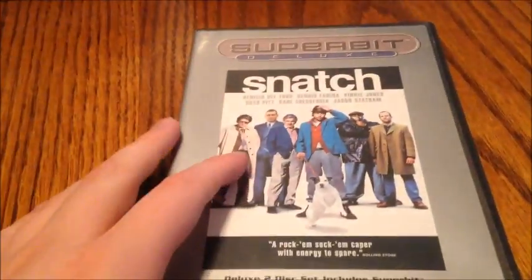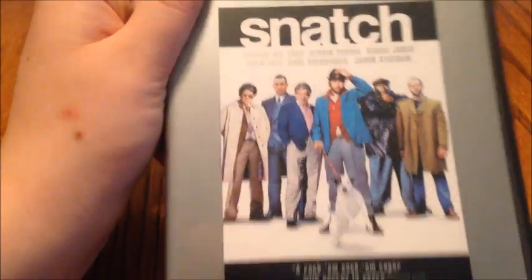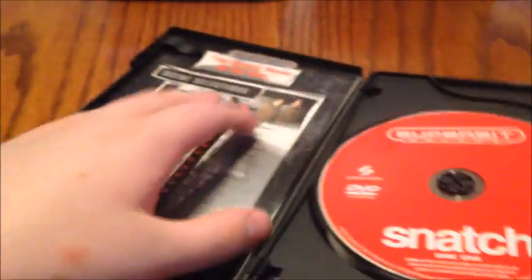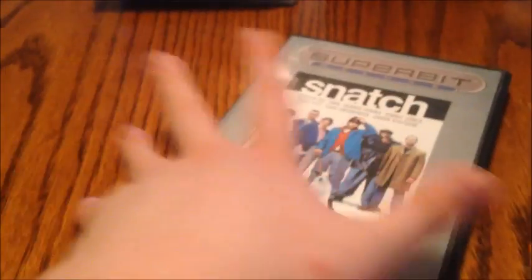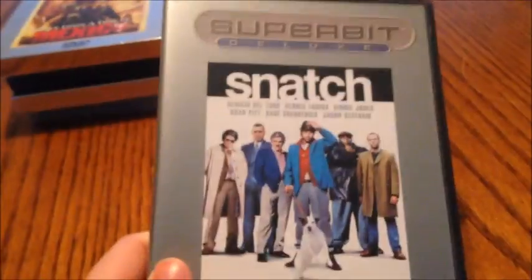My only SuperBit Deluxe release here is Snatch, directed by Guy Ritchie. Starring Benicio Del Toro, Brad Pitt, Vinnie Jones, and Jason Statham. There are special features — it's essentially the same thing as the regular Snatch release. Let's open it up. This one has the insert. It basically has the same disc. I never owned a copy of the regular release of Snatch, but this is the SuperBit one, so I believe it has the same special features.